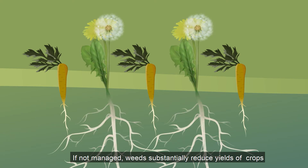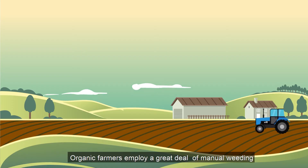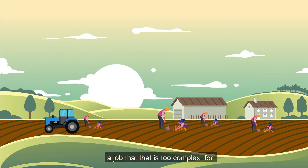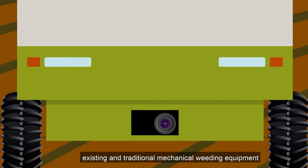If not managed, weeds substantially reduce the yields of a crop. Organic farmers employ a great deal of manual weeding to remove weeds close to the crop — a job that's just too complex for existing and traditional mechanical weeding equipment.